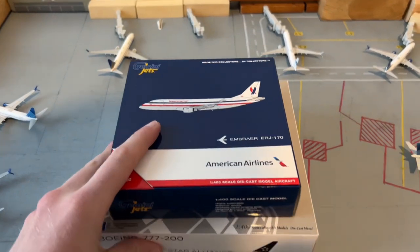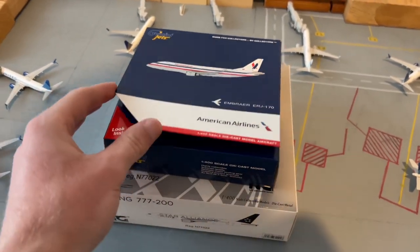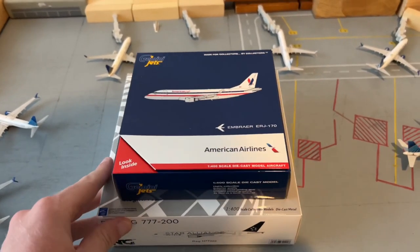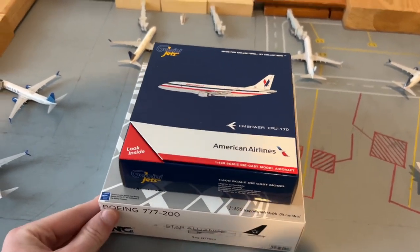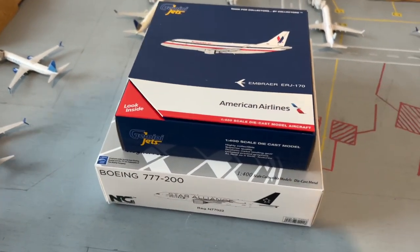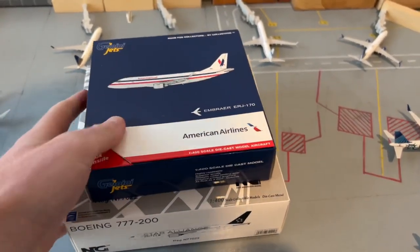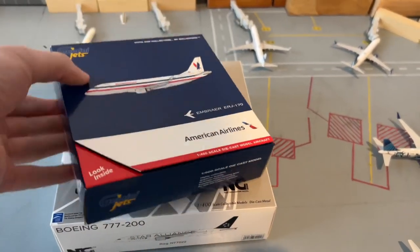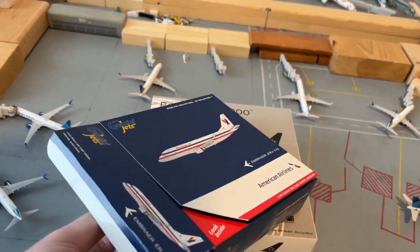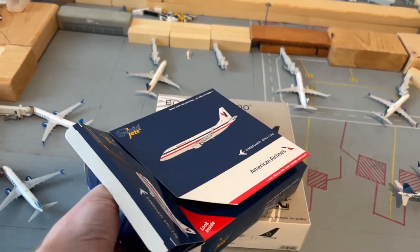Now, I almost forgot to mention — I do have a promo code for you guys for a retailer which sells Gemini Jets, NG Models, all the good stuff. West Coast Diecasts, up in Canada. You can get 5% off using code GJ2000, one word, no capitals. They do ship to the U.S. as well, so if you're in Canada or the U.S. that can be a good deal. A link will be in the description.